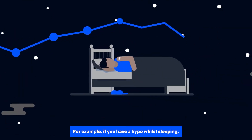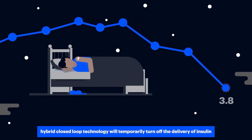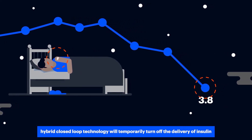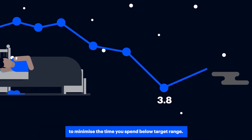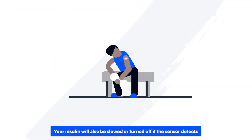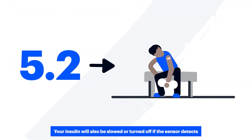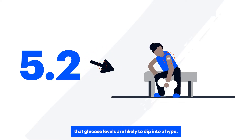For example, if you have a hypo while sleeping, hybrid closed loop technology will temporarily turn off the delivery of insulin to minimise the time you spend below target range. Your insulin will also be slowed or turned off if the sensor detects that glucose levels are likely to dip into a hypo.